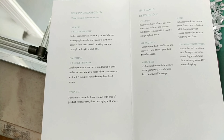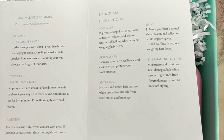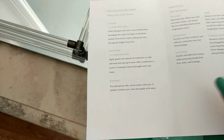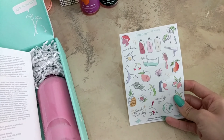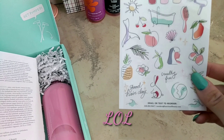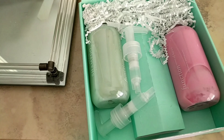It just has like instructions, and it describes what volumizing means, what strengthening means, and so on. Then more shampoo ingredients, and it comes with this little card — and there are stickers so you can put them on the bottles.